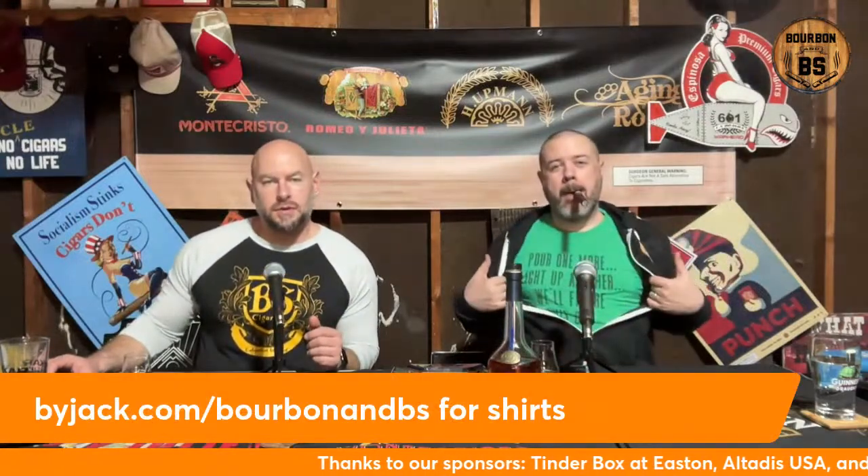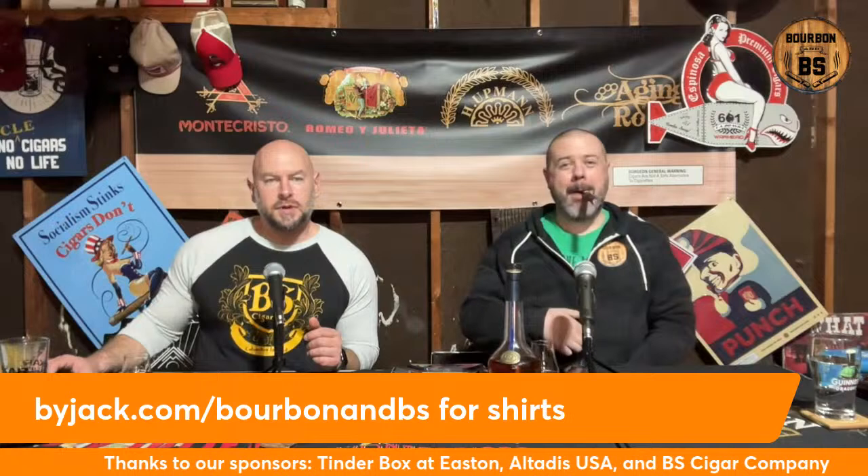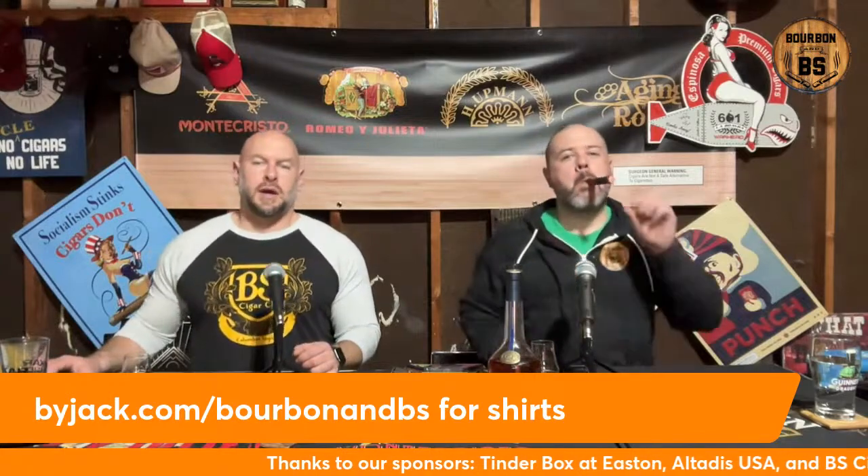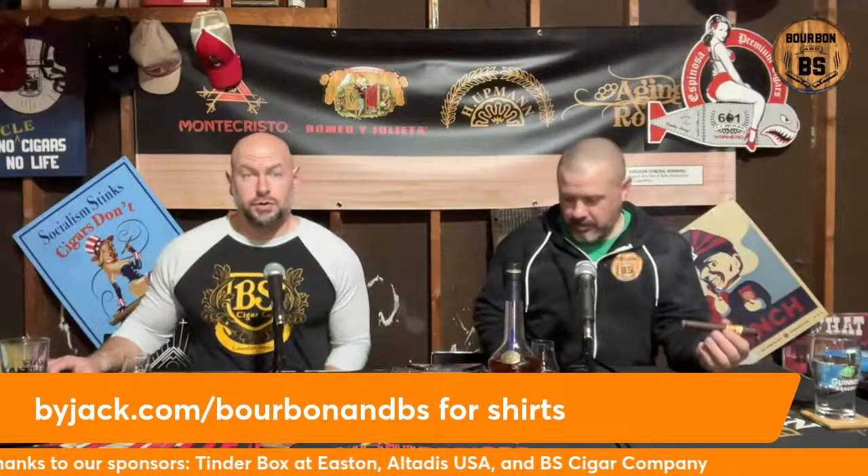Also the BS Cigar Company, available at Tinderbox at Easton and a handful of other shops, and you can get them mailed to you. The Gold is made by Plasencia and the Silver is made by Espinosa Cigars — fantastic cigars, but I might be a little biased. We both have some of the gear on tonight from buyjack.com. I've got the BS Cigar three-quarter sleeves; Nate's got the 'Pour One More, Light Up Another' podcast t-shirt under the fancy barrelhead logo black camo hoodie.